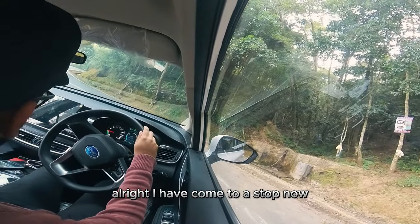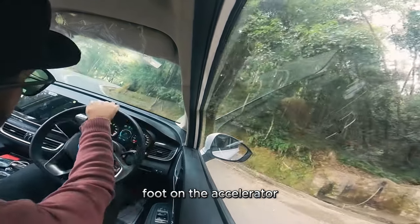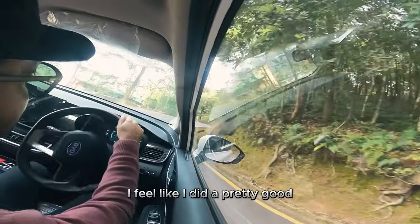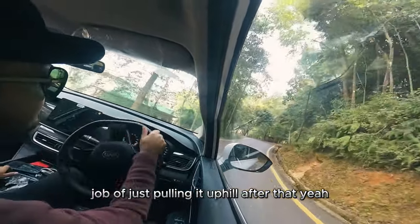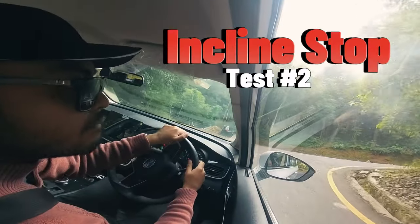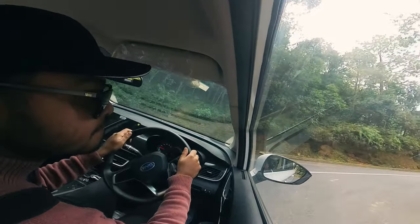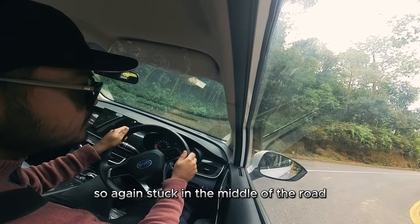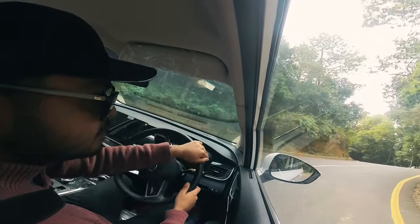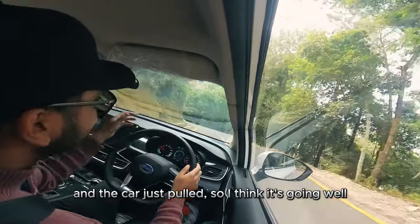I'm going to stop right on this bend to see how good the pickup is. I've come to a stop — now putting on the accelerator. I feel like it did a pretty good job of just pulling uphill after that. Again, stuck in the middle of the road and the car just pulled. I think it's going well.